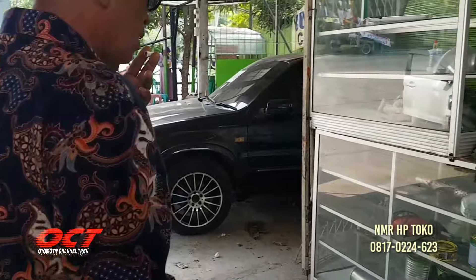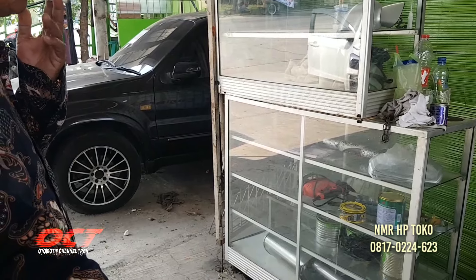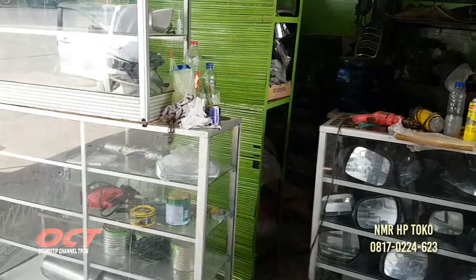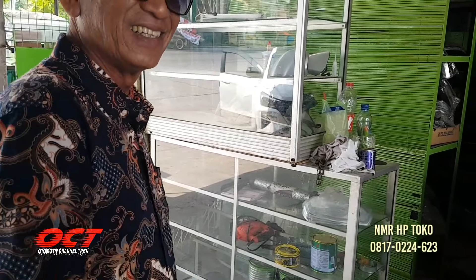Body repair juga? Iya body repair. Mobil hancur, sepion hancur. Nanti masuk teman-teman ya. Sepion Pertuner 3 juta saja, kita bisa kasih harga 700. 700 saja? Iya.